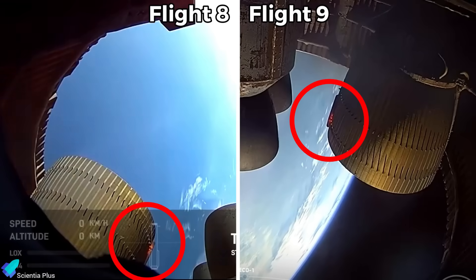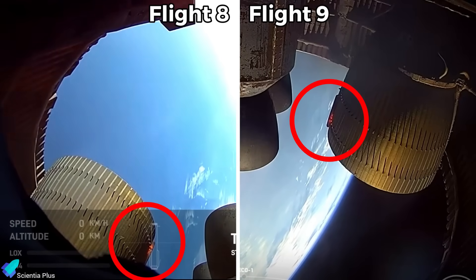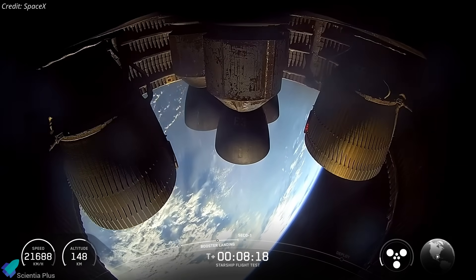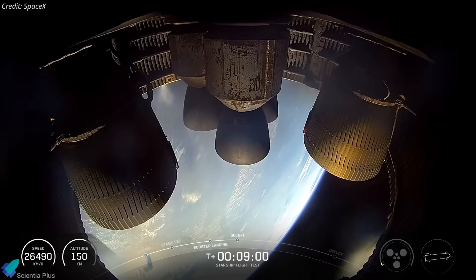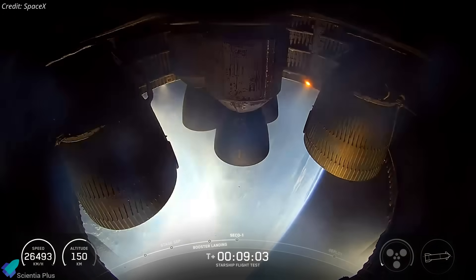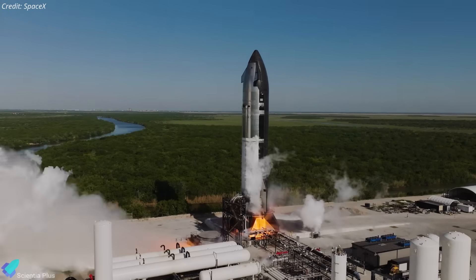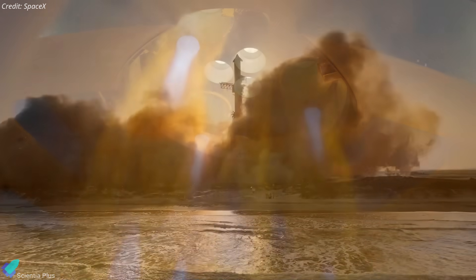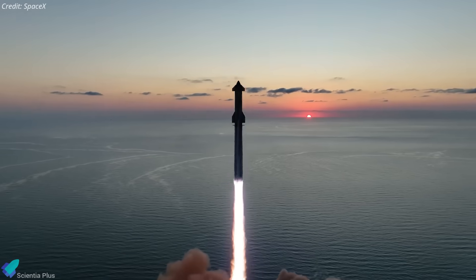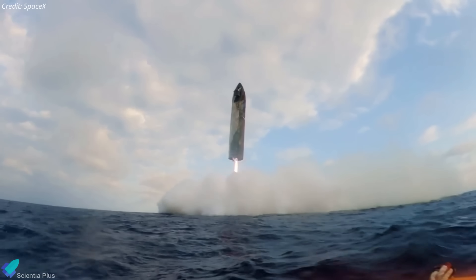Interestingly, Flight 9 also recorded a thermal hotspot in one of the Raptor vacuum engines, similar to what was observed in Flight 8 just before the engine bay explosion. But in this case, the overheating occurred late in the ascent, likely too late to escalate into a full-blown failure. Had it happened earlier, Flight 9 might have suffered the same fate as Flight 8. It's safe to assume that SpaceX engineers have already reviewed this event closely, and any underlying issues with engine insulation, heat shielding, or combustion stability have been addressed. As we head toward Flight 10, all eyes will be on Ship 36's performance, especially for any signs of thermal stress or fluid system leaks. If those risks are mitigated, we may finally see a clean Starship Block 2 upper-stage flight.